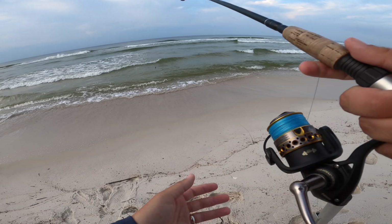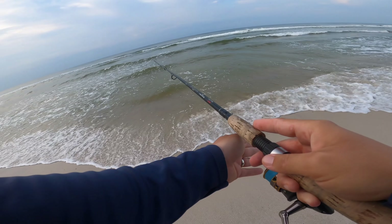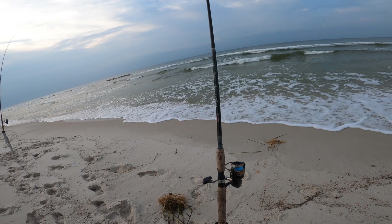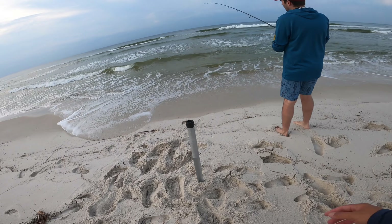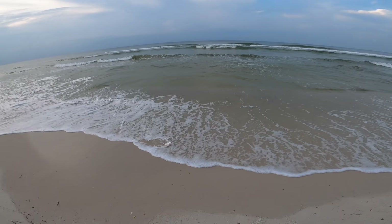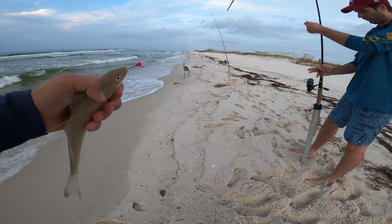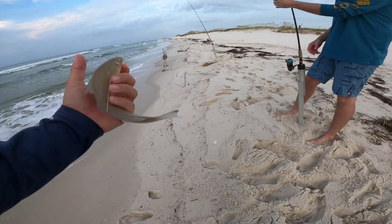I'm kind of hoping for some whiting, maybe some redfish. It's getting to be that time of year that reds are starting to move into our surf zone. I've got little pieces of fresh dead shrimp out there. First fish of the day — looks like a little squeaker whiting. We got the skunk out of the way, so that's always important. He's a good little cut bait size, so we'll hang on to him in case we want to cut him up.